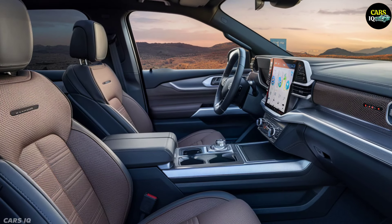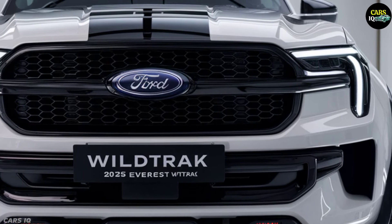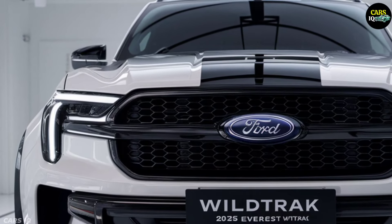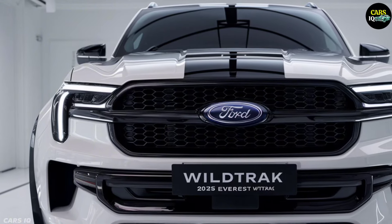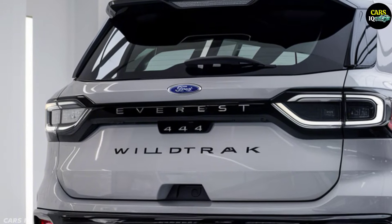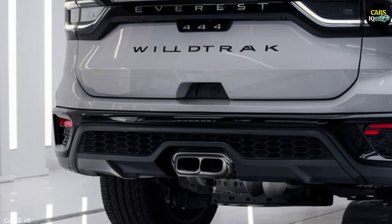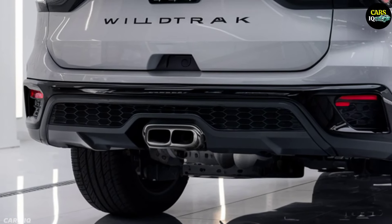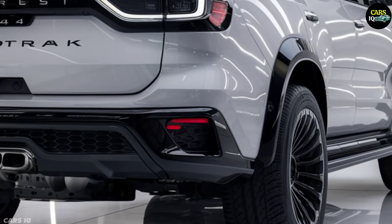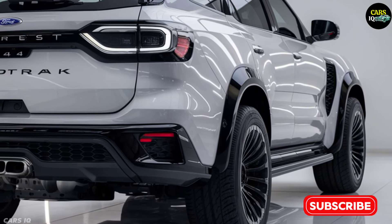Starting at $93,000, the 2025 Ford Everest Wild Track is a highly desirable luxury SUV. This model is more than just a vehicle — it is a testament to Ford's commitment to innovation, luxury, and adventure. The release is expected in 2025. The 2025 Ford Everest Wild Track redefines what an SUV can be, blending rugged capability, luxurious design, and cutting-edge technology. This model is set to revolutionize the SUV market. Stay tuned for the latest updates, and don't forget to subscribe to our channel and like the video.